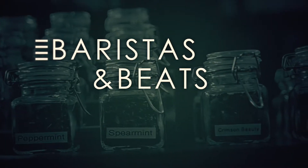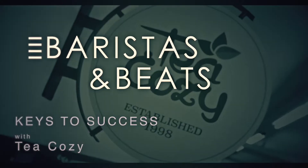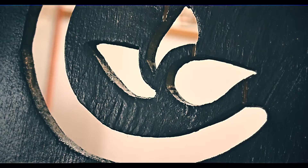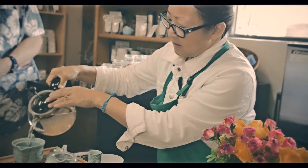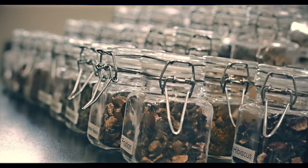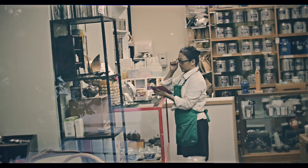What makes Tea Cozy stand out is the variety of teas, and the way we listen to our customers so that we can respond to what they're looking for. And probably just the love of tea. I mean, if you're coming in here, you like tea, you're loving tea, and we share that.